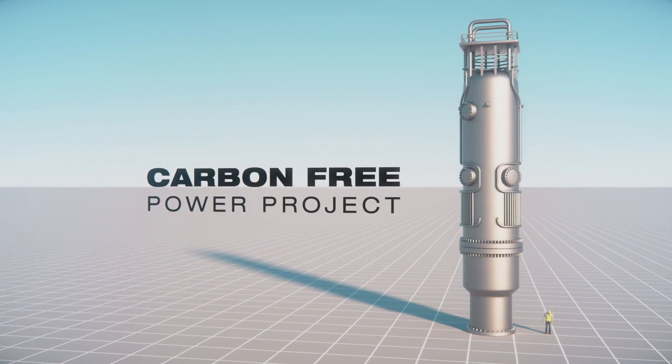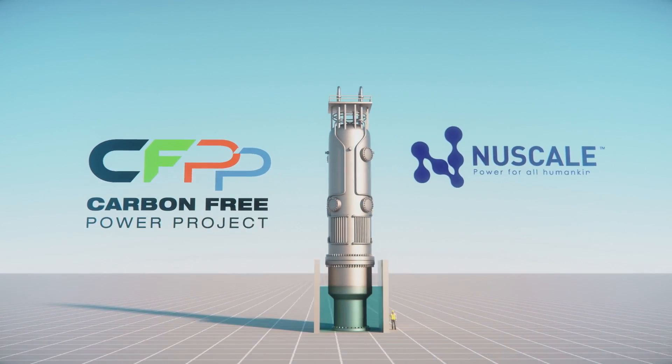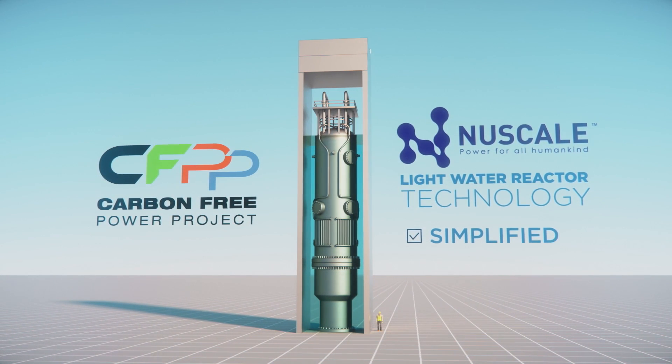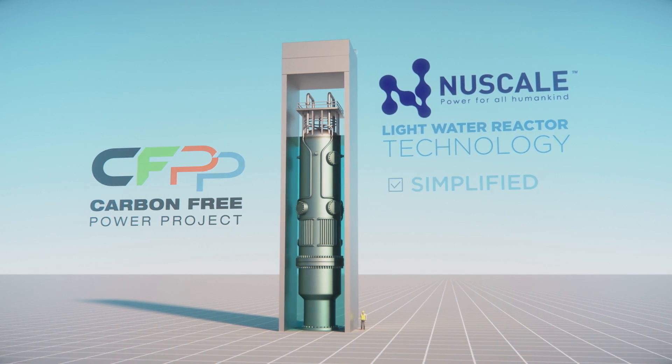The Carbon Free Power Project is the first NuScale small modular nuclear reactor project in the United States. It uses NuScale Power's advanced light water reactor technology that is simplified, flexible, built in a factory, and is safer than traditional large reactors.